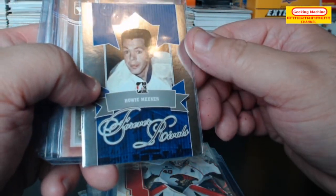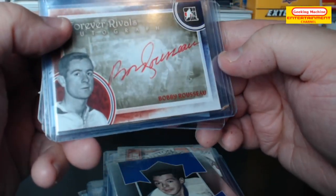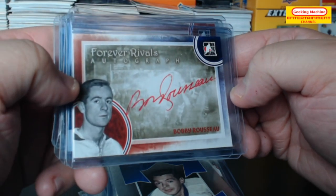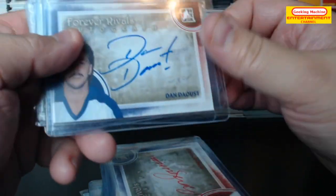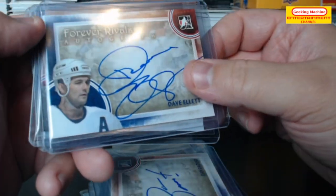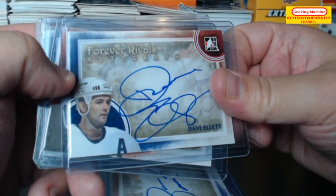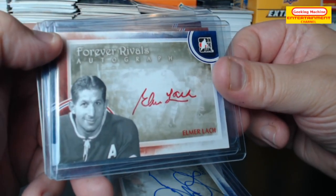Robin Lanier champions. A Forever Rivals of Howie Meeker. On card auto of Bobby Russo — very nice looking card. And here's one of Dan Doust.